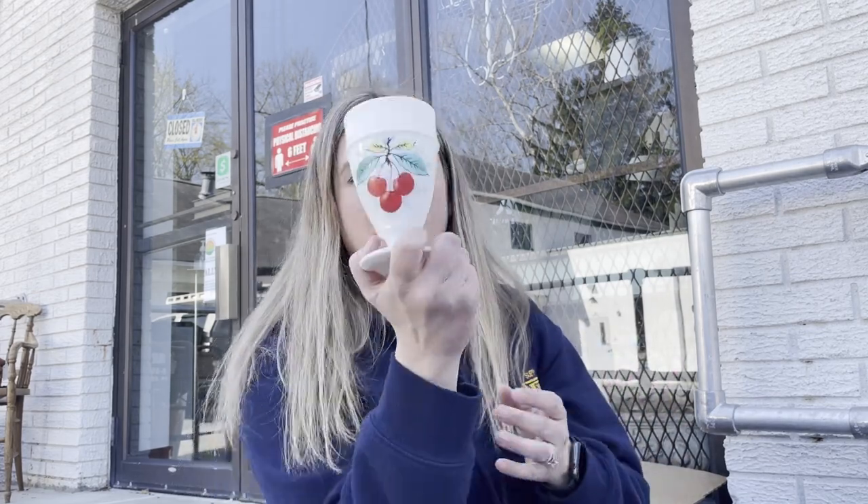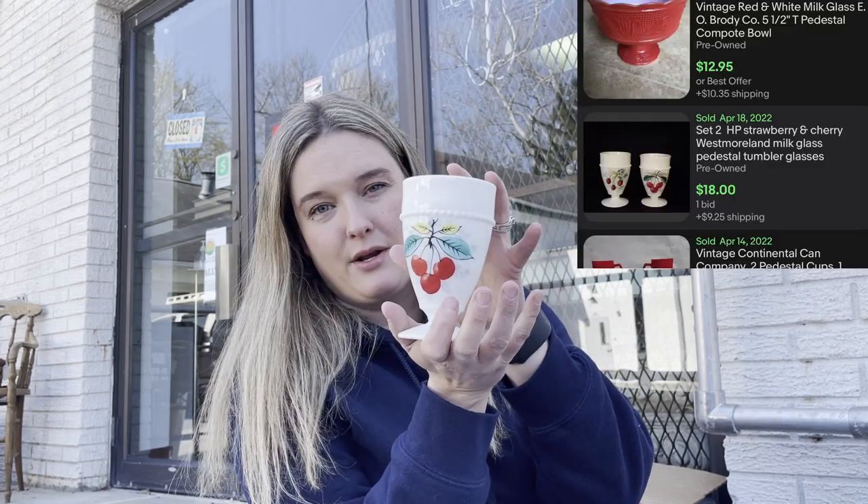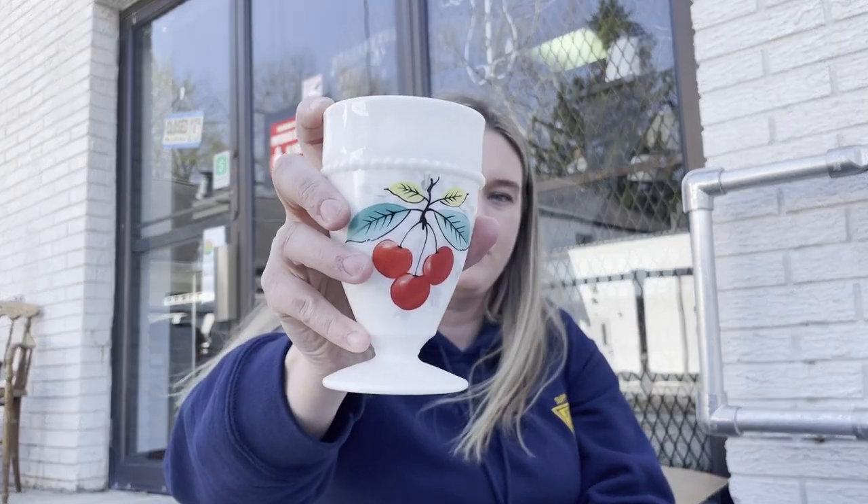The final thing in that grouping was this adorable little cup. It doesn't have any markings on it - I was surprised not to see Fire King or Pyrex - but it is like a milk glass and it has a really pretty cherry design on it. I wish there was a whole set, I only found one. But we're actually going to get the opportunity to go back into this house a few times while the family continues the clear-out, so hopefully I can find more of this print.